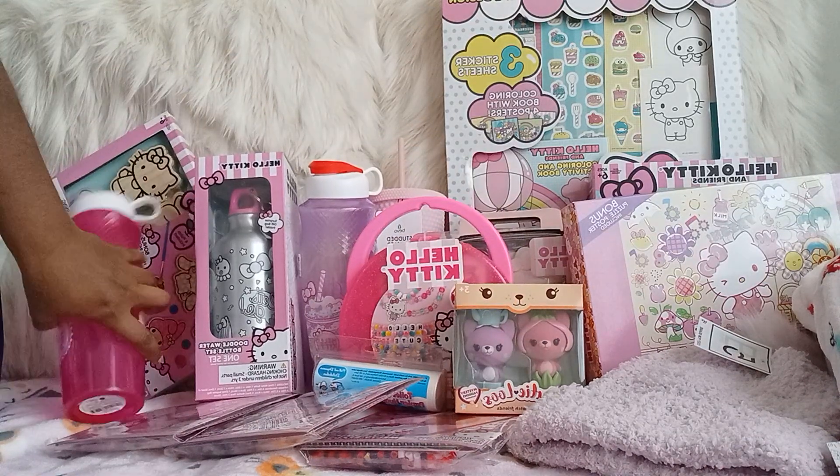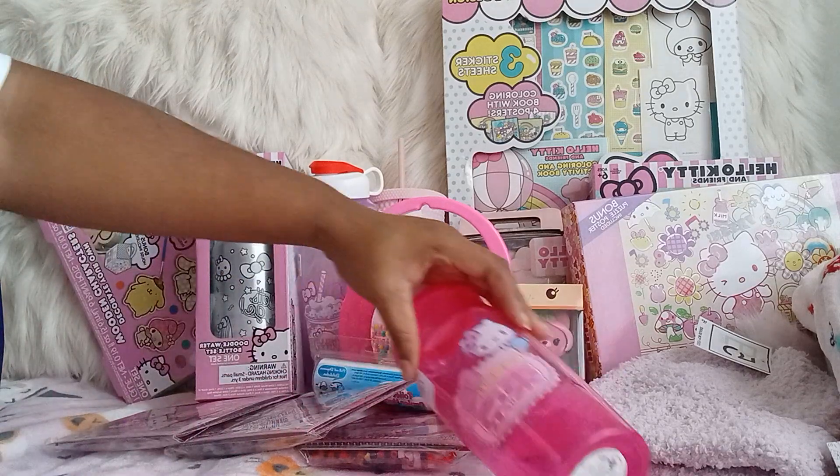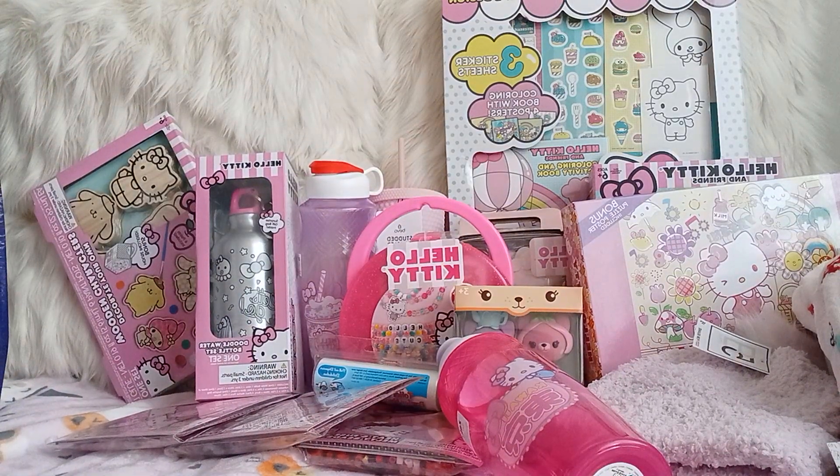So this is everything I got from Five Below today! I was lucky and hit the jackpot — I found a lot of my Hello Kitty finds. Go check out your Five Below, bye bye!